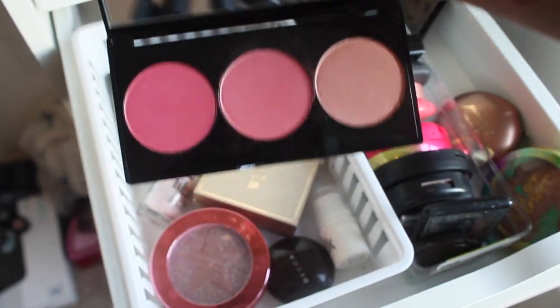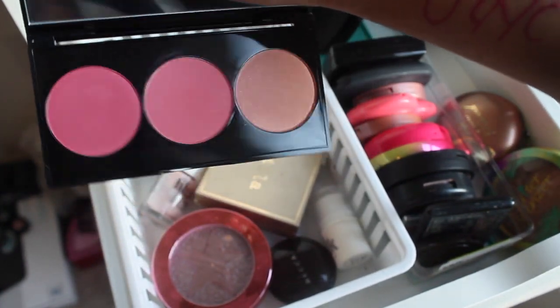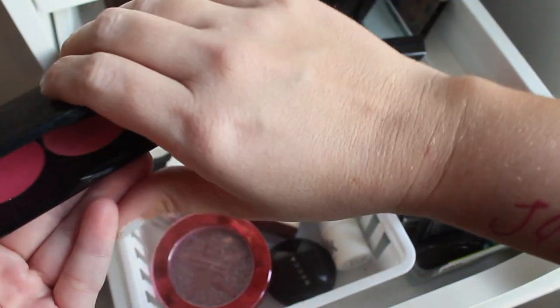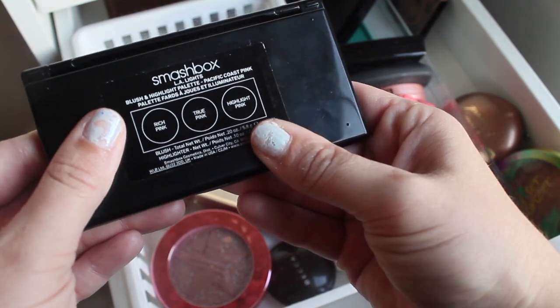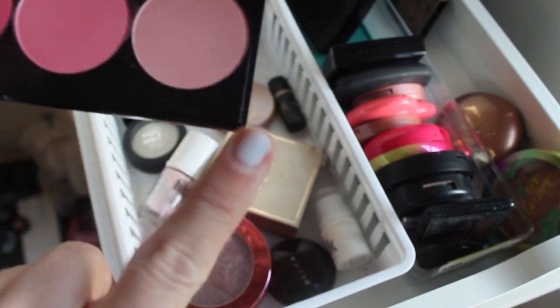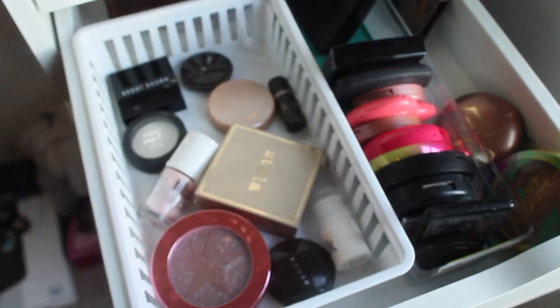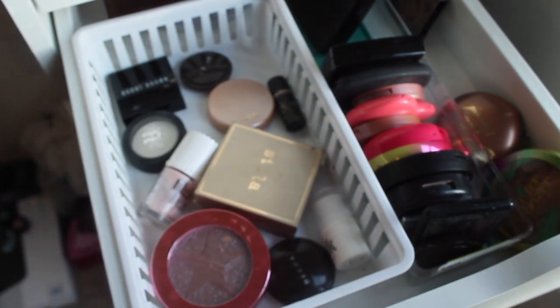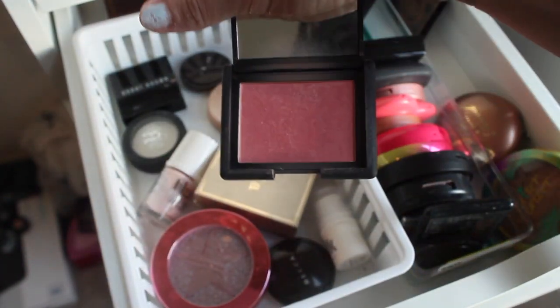For blush I kind of want options this week, so let's pull one of these palettes. The Blood Sugar palette has a bunch of pinks and reds, so I want tones to mix and match. I'm going with the Smashbox LA Lights Blush and Highlight Palette. Last week for blush I used Deep Throat by NARS — I really liked that, it gave a really pretty finish — but we're going to put that back.